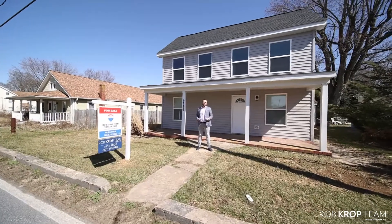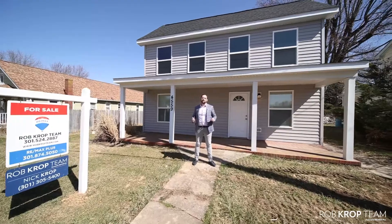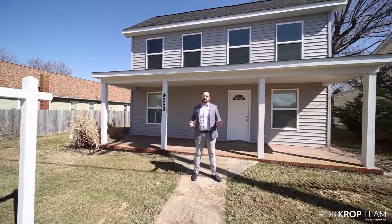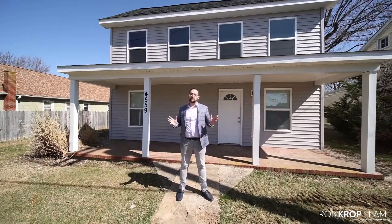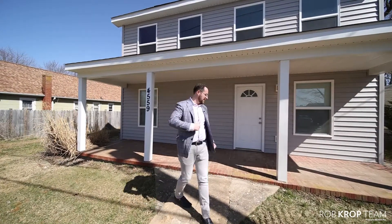Welcome to 4559 Salem Bottom Road in Westminster, Maryland. We have a unique opportunity with this two-unit property, perfect for the savvy investor or someone looking to live in one side and rent out the other to supplement their mortgage. Come on inside.